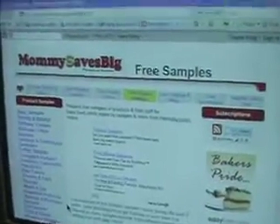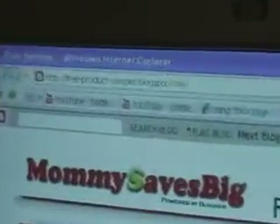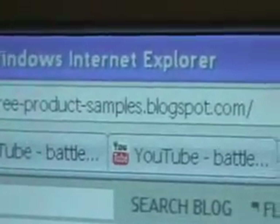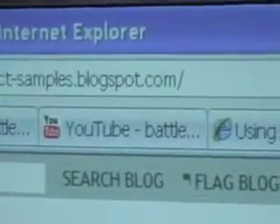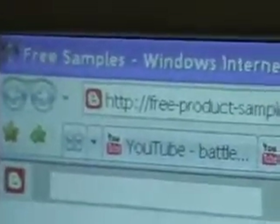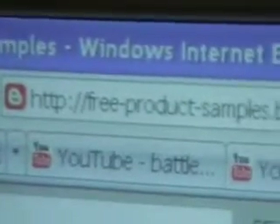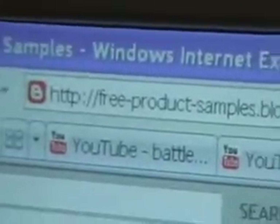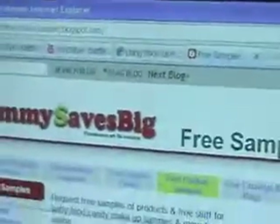Today I found another free sample site which is pretty good. It is free-product-samples.blogspot.com. If you type that in, it will take you to this site.